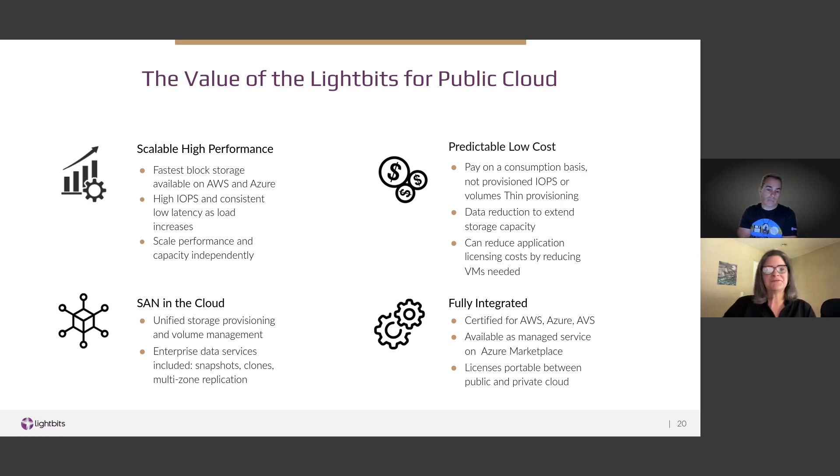To summarize: LightBits delivers the fastest block storage available on AWS or Azure, with high throughput and consistent low latency that scales with your application demand. With LightBits, you get more predictable, lower costs — paying on a consumption basis rather than on provisioned IOPS — and you may use fewer EC2 instances or Azure VMs, reducing database and application licensing costs. You get flexibility to scale performance and capacity independently, SAN-in-the-cloud resource pooling instead of a direct-attached model, and enterprise data services including thin provisioning, compression, snapshots, and clones at no additional cost. LightBits licenses are also portable across public and private clouds, enabling hybrid cloud deployments.